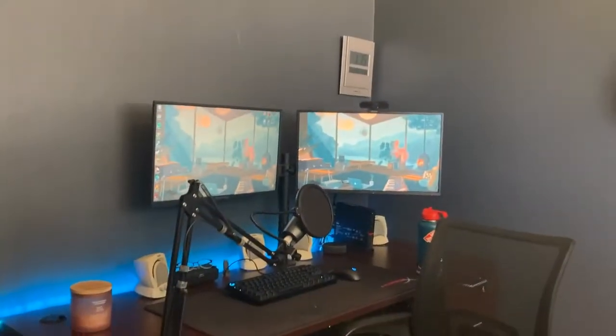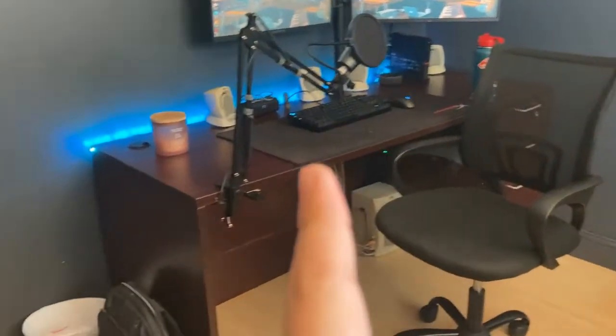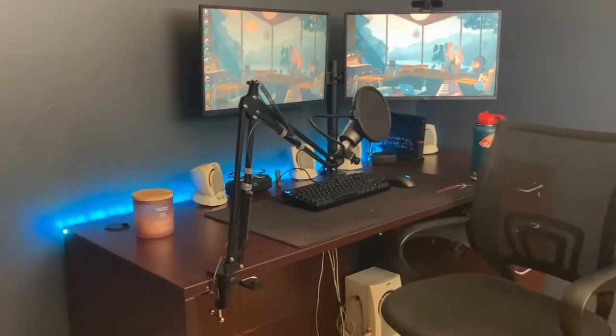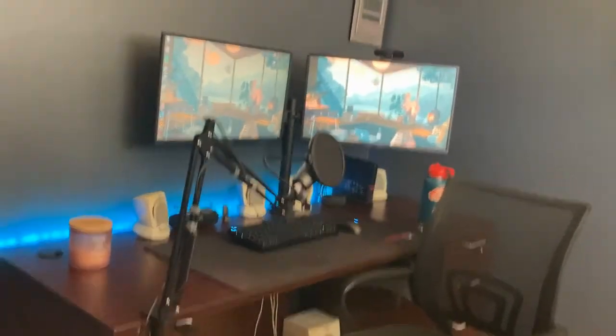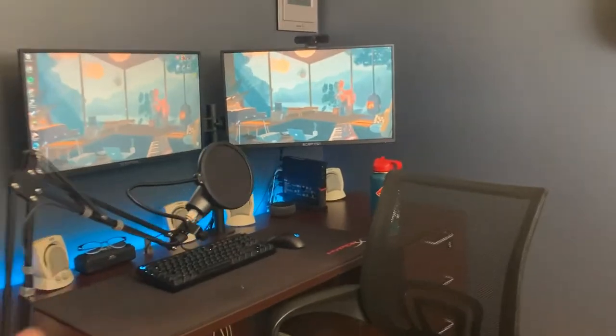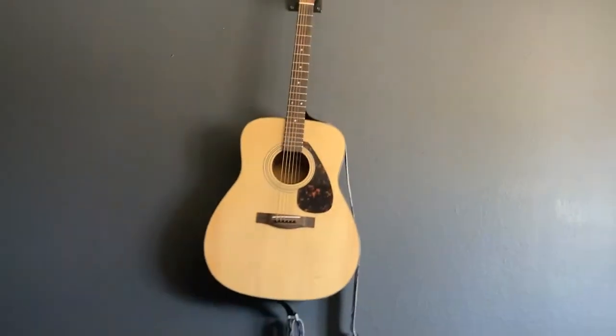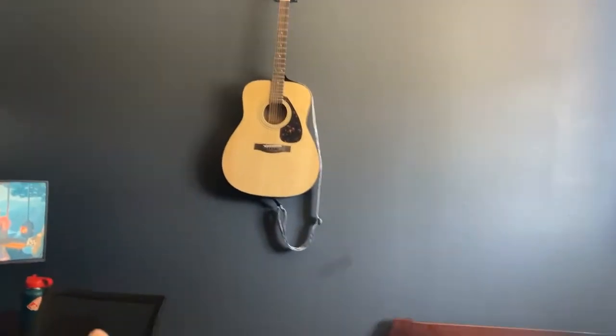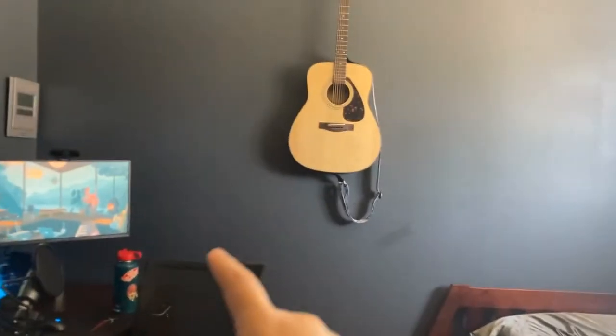Over here is the desk setup. I'm not going to get too in-depth with it since I'll have a dedicated desk setup video out pretty soon after this one, so I'm just going to skim right over that. Here I have my acoustic guitar — it's literally the only thing hanging on this wall.